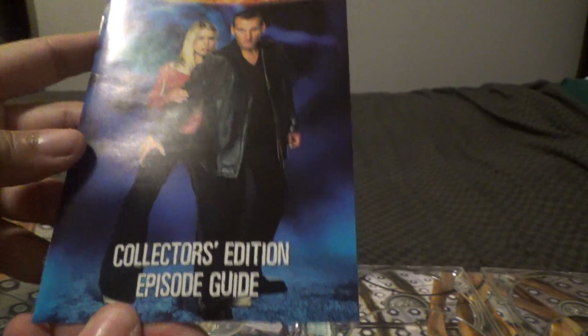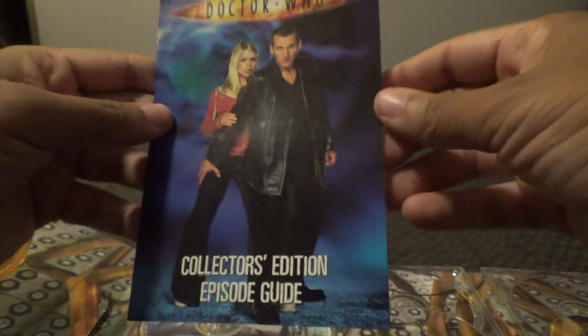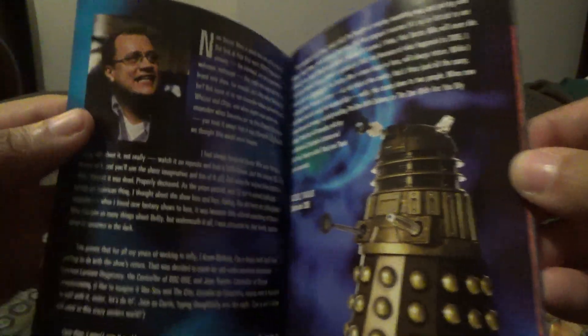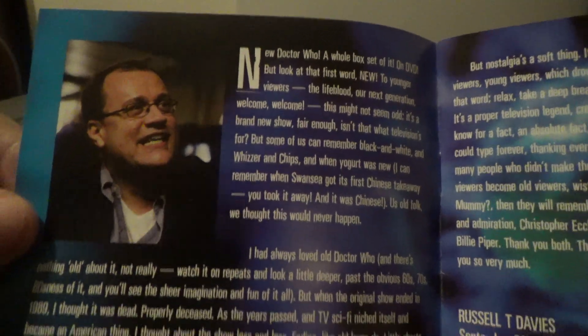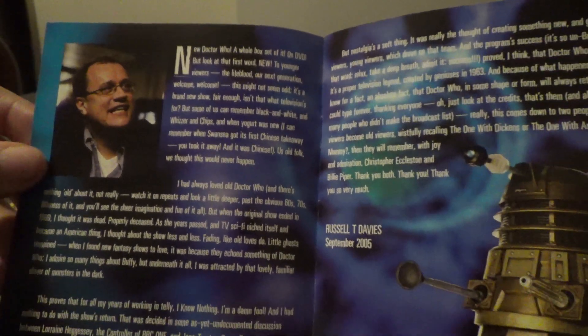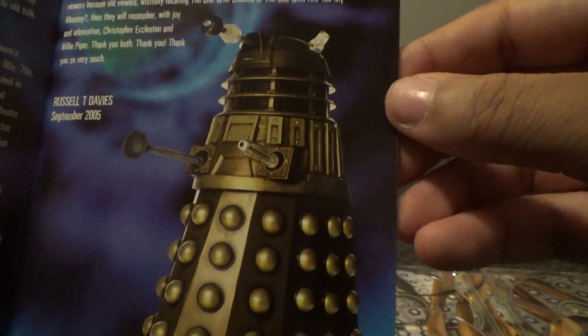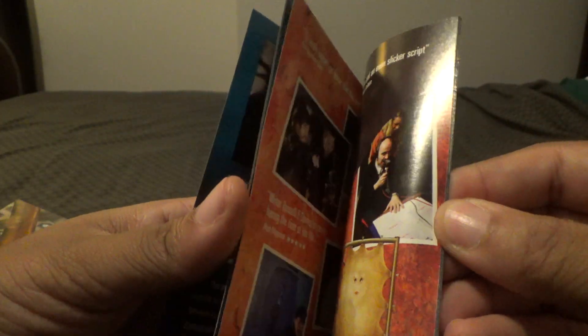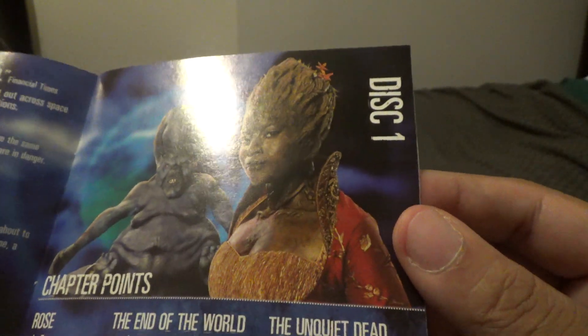Let's take a look — you've got the episode guide. Very neat. Plus, you've got a foreword by Russell T. Davies. He came back last year in 2023. And that's the new and improved Dalek. There's the updated all times. And what are these creatures? If someone knows, let me know in the comments below.